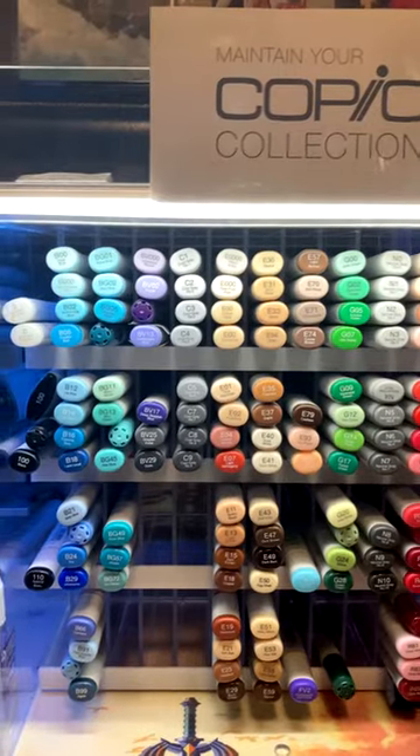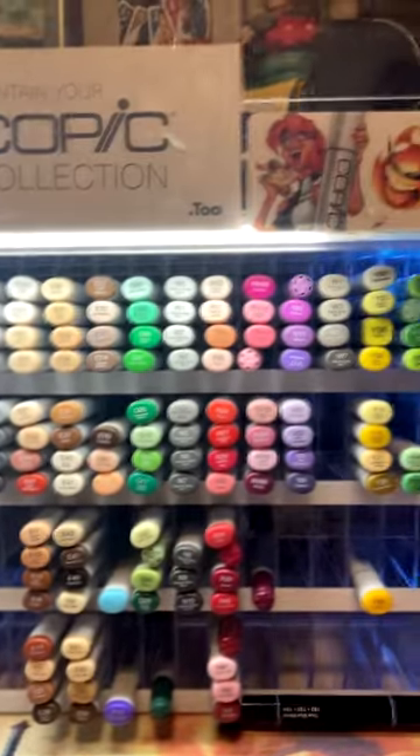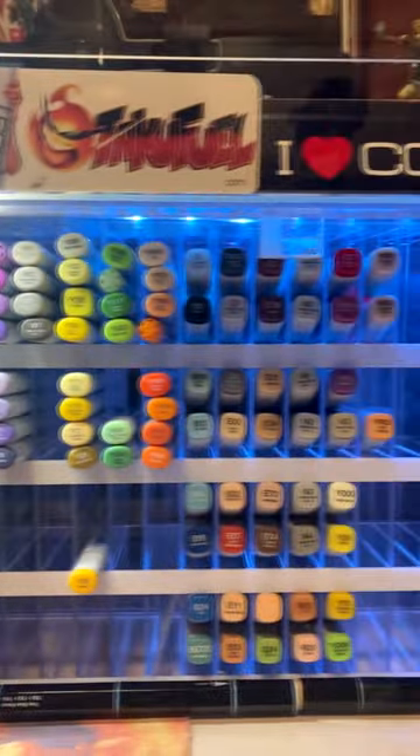I've got it mostly filled with most of my markers. I have a lot of other markers that just didn't make the cut, like Ohuhu, Windsor Newton, and some other brands. Let me know what you think about this.